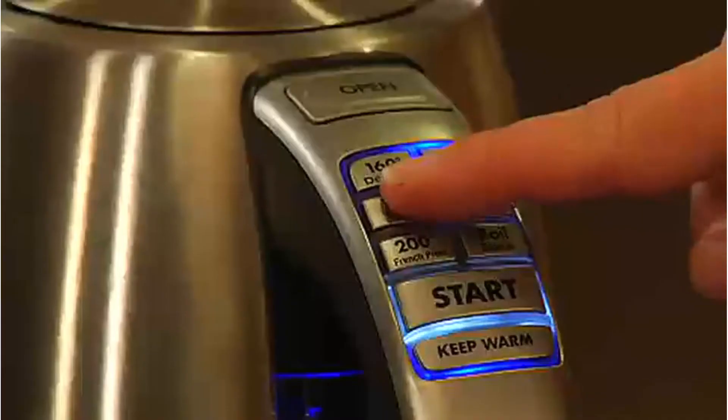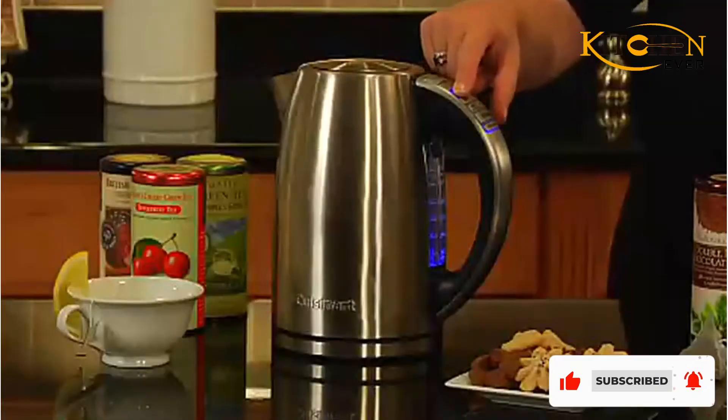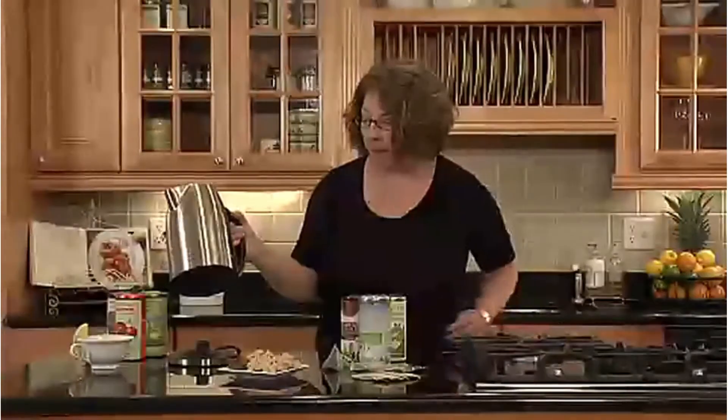For a long time, people used stovetop kettles in their homes until the electric kettle took over as the popular way to warm water. But stovetop kettles arguably come in a greater variety of styles and colors than electric kettles, and they have that old-timey feel that some people crave in their kitchen.